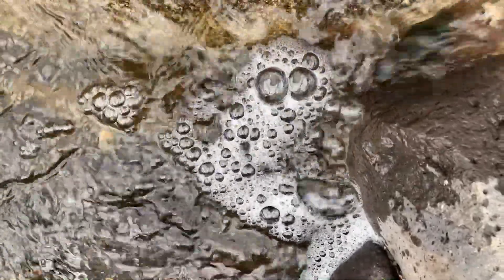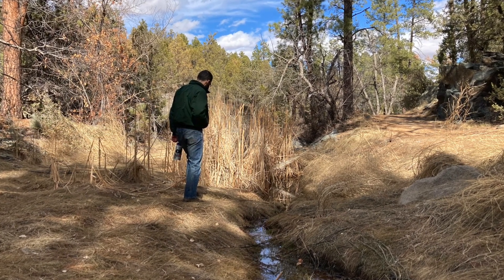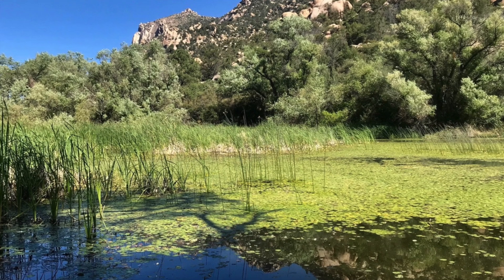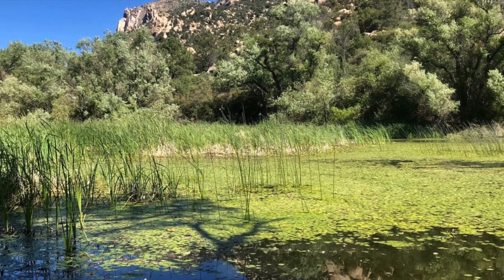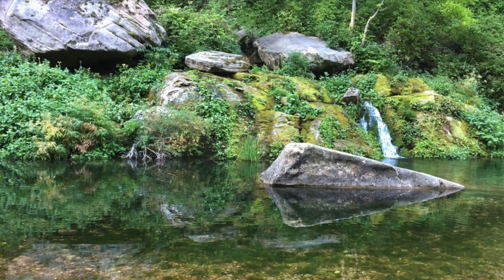Imagine what Lynx Creek might have looked like 150 years ago before the first Europeans moved west in their search for gold. Imagine if Sam Miller and his band of prospectors overlooked Lynx Creek and allowed natural cycles of fire, flood, and erosion to persist. What does a healthy and historically accurate riparian area of the central highlands look like?